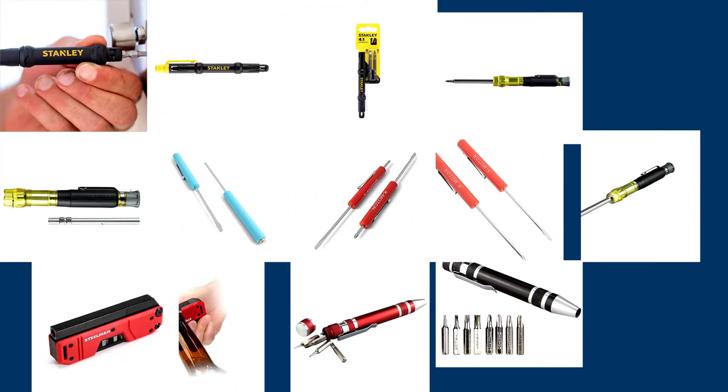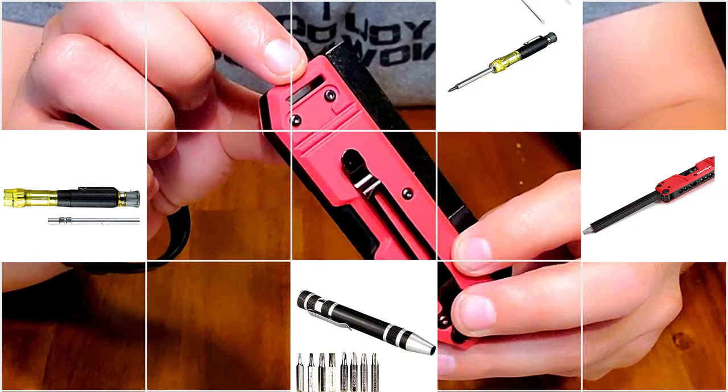Here are the five best pocket screwdrivers, so let's dive into the video.